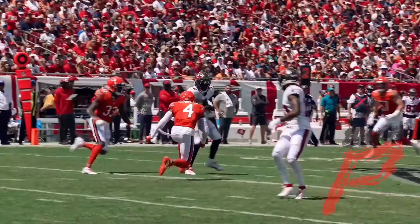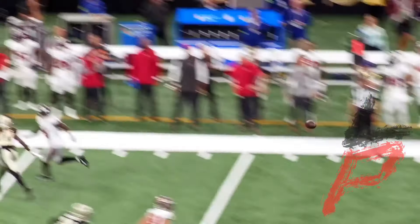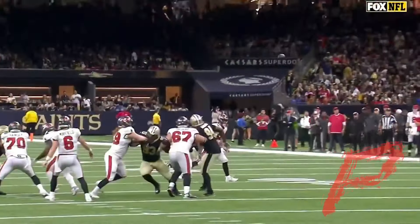First down, lets it rip right into the window for Godwin. Came loose at the back end there. What a catch — Godwin coming back to it for a first down against Isaac Yadam.